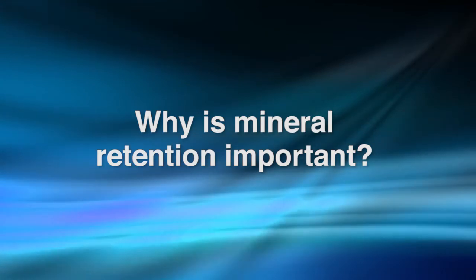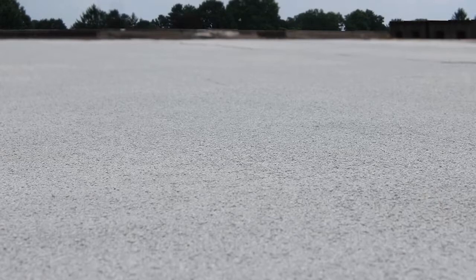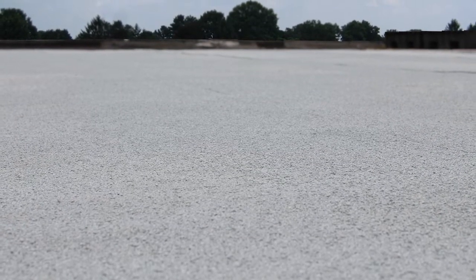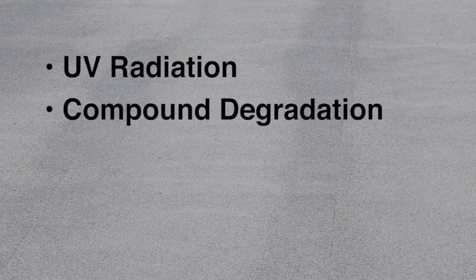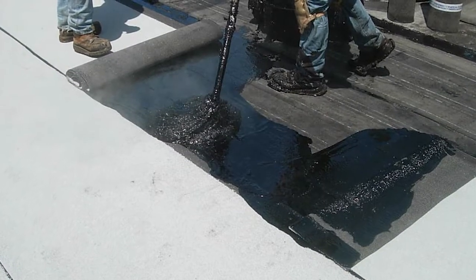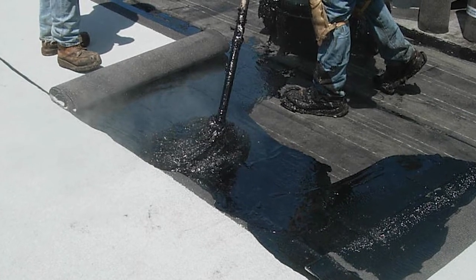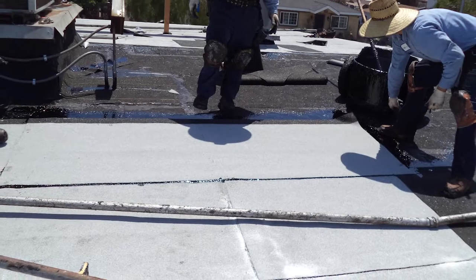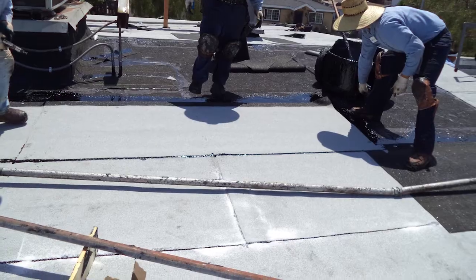Why is Mineral Retention Important? The surfacing of a modified roofing membrane is the top layer of a roof covering designed to protect the underlying roofing components from direct exposure to the elements, including UV radiation, compound degradation, and abrasion. The surfacing is key to the performance of the roof system because once the surface wears off, the roofing system begins to break down and eventually fail. This defect generally takes a long time to develop and usually requires frequent maintenance or replacement once it occurs.